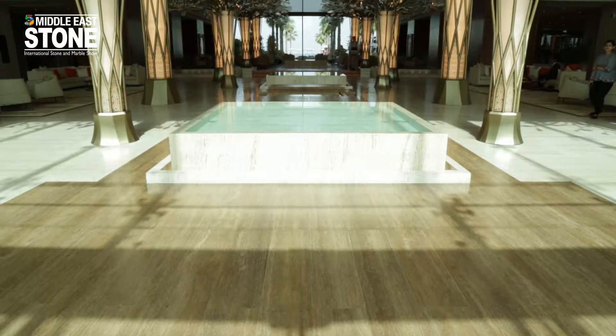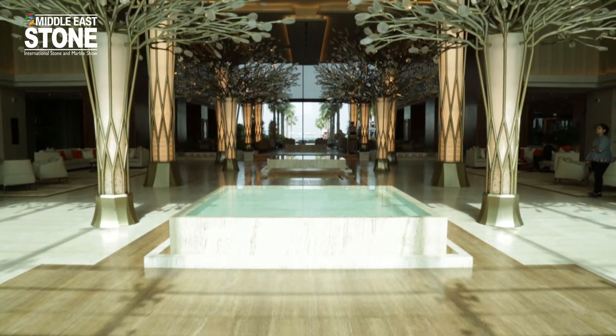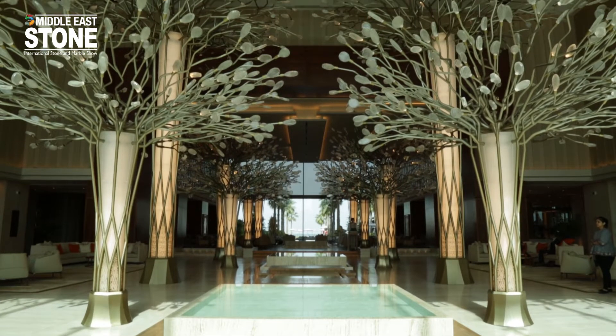Each project has its own challenges. Materials are specified from different areas and have different specifications. I will discuss at the Big Five in the Middle East stone about the Mandarin Oriental Hotel, which we are at today, and the W Hotel.